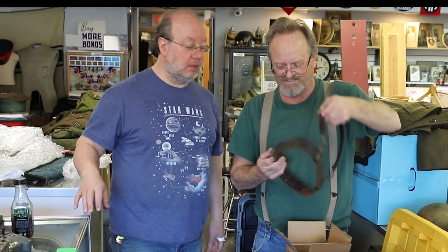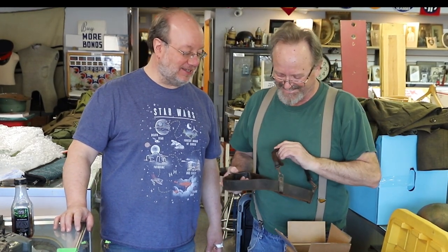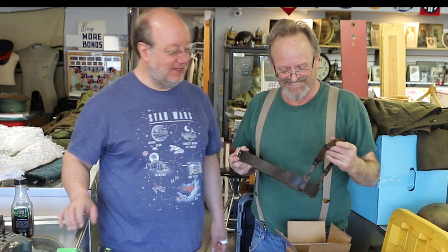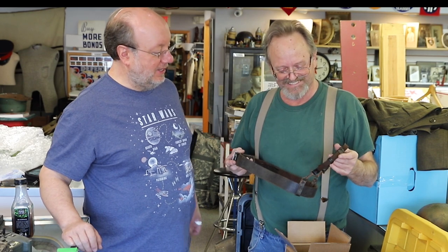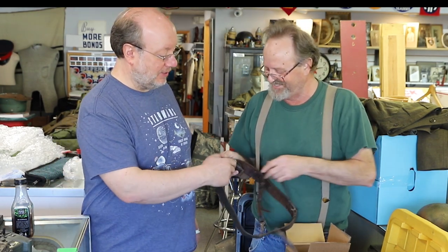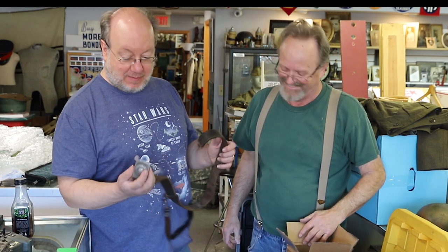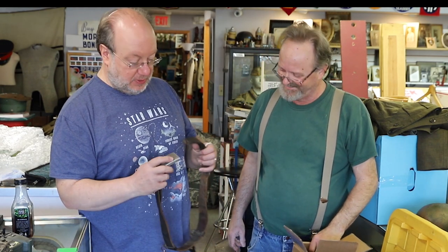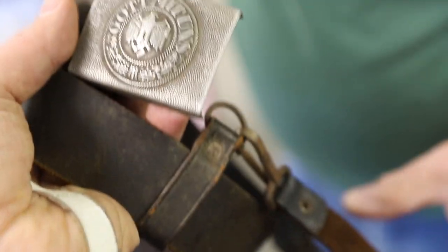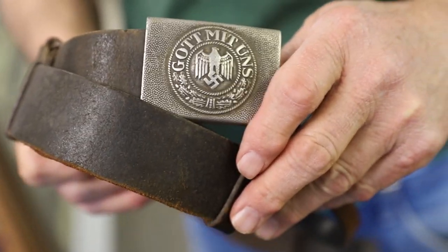That's a pretty short cross strap. Here's a little guy. I think that's for something — I don't think it's a cross strap. Nice Wehrmacht belt and buckle. Pebbled aluminum with the leather tab. But yeah, that little thing is kind of strange — not sure what's going on there.